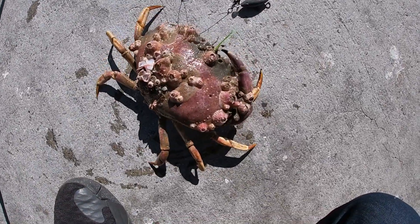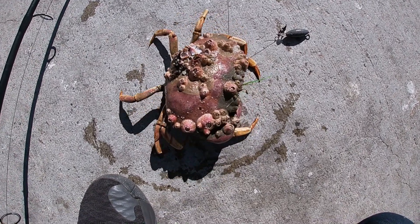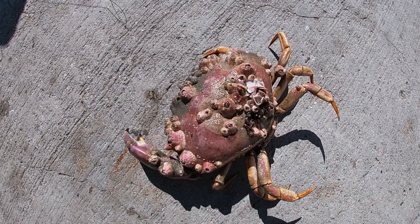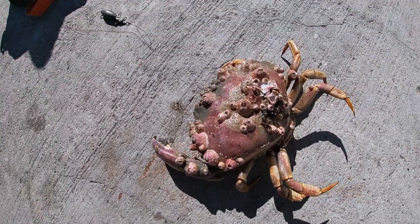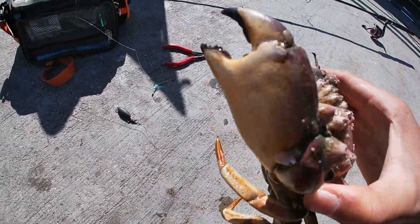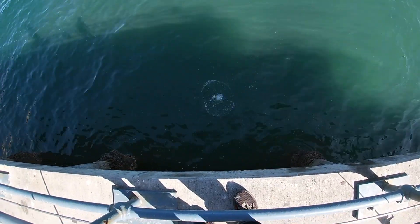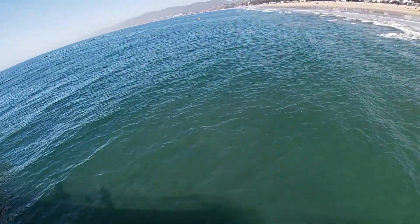Just got a crab right here — it has barnacles and stuff on it. It's a nice size, looks crazy. We're gonna unhook it and release it. We just unhooked the crab — it looks pretty old, has a bunch of barnacles, is missing one arm, and has this giant claw. Looks pretty weird from this angle. We're gonna release it.